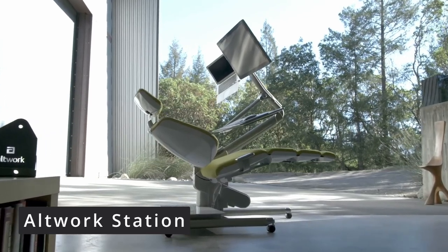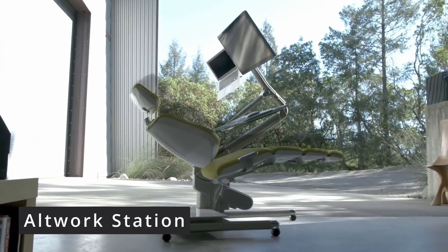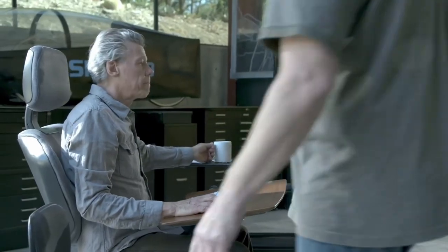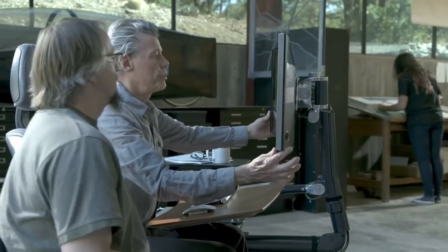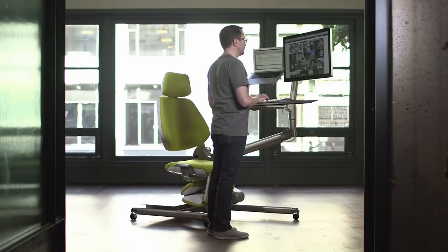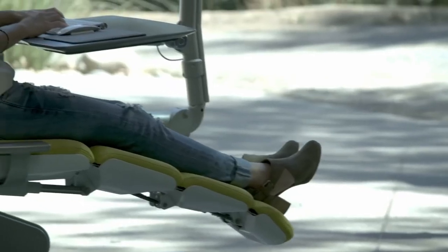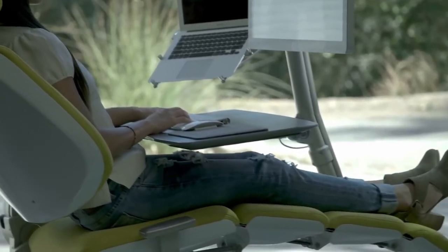The Alt Workstation mechanical desk completely changes how you think about working at your desk. Designed with your health in mind, this mechanical workstation encourages productivity by letting you work in nearly any position. The flexible combination of chair and work desk gives you the option of standing, sitting, or reclining — so you don't have to stick to one uncomfortable position throughout your whole workday.